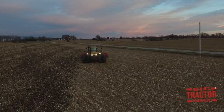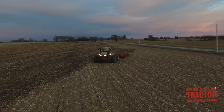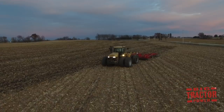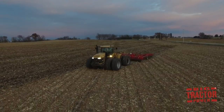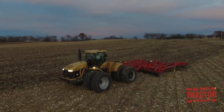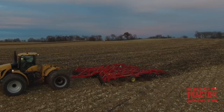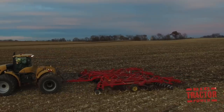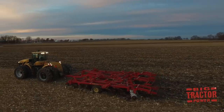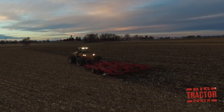I hope you've enjoyed spending some time out in the field during fall harvest and tillage on this Wisconsin farm, and seeing all of these big AGCO farm machines at work. If you'd like to see more videos like this one, consider subscribing to Big Tractor Power on YouTube, where there are over 1,000 videos of farm machines in action. Leave any questions or thoughts in the comments section below, and check out Big Tractor Power Instagram for pictures and short video clips of what is currently being filmed in the field. Thank you for watching.